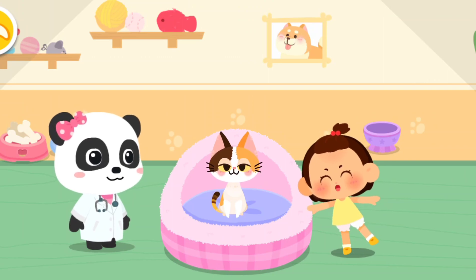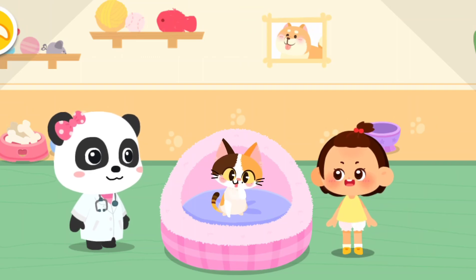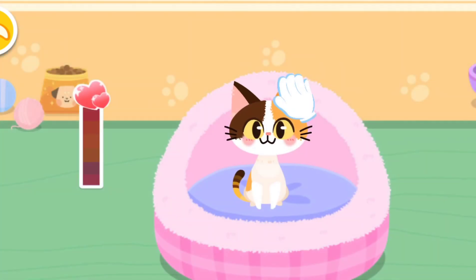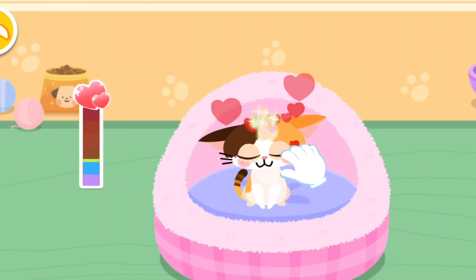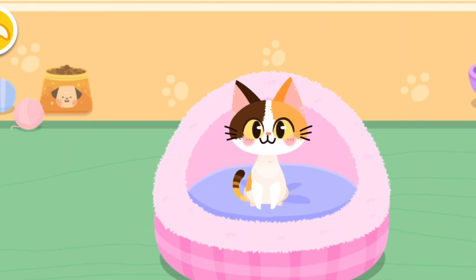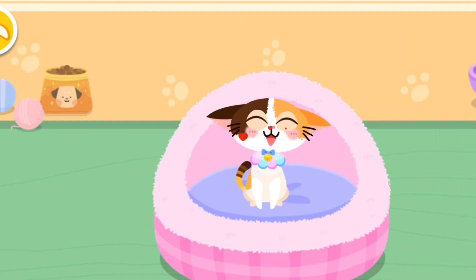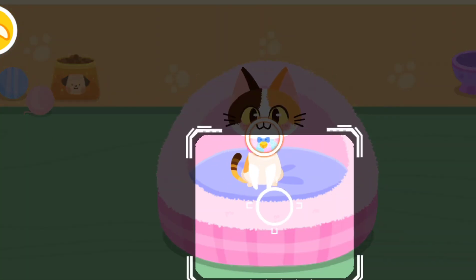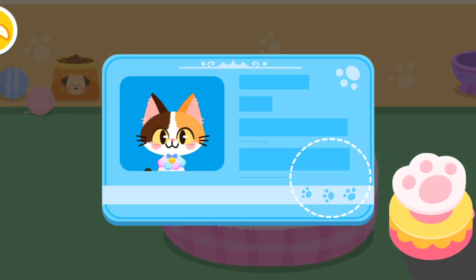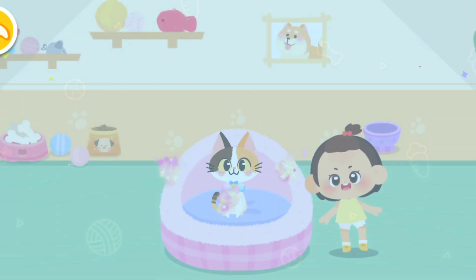Wow, it's so adorable! Can I adopt it? Of course! Let's get familiar with it. Pet it and it'll be happy. It seems to be fond of you. Choose a delicate gift for it. Aim at this little animal and take a picture of it.